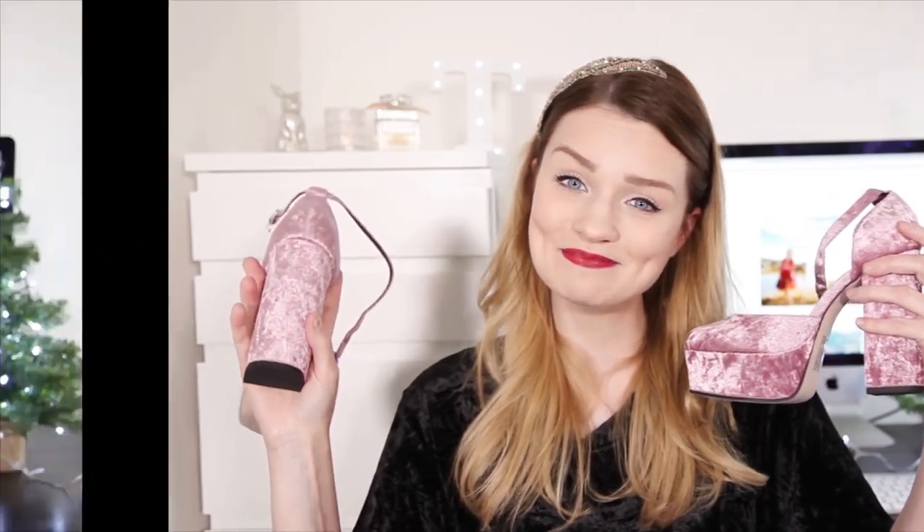So guys, that's my little girly Christmas gift guide. I hope you enjoyed this video and I hope it's not up too late. Some people, like me, leave their shopping until last minute, so hopefully that's given you some inspiration for little gift ideas. I will see you again very soon for another one — have a lovely week, bye guys!